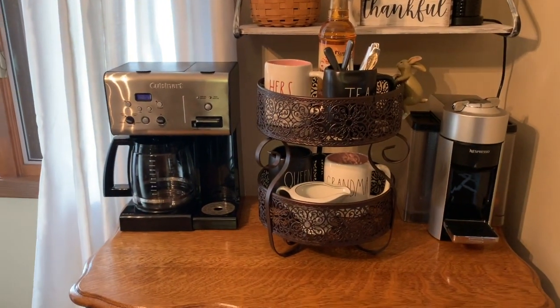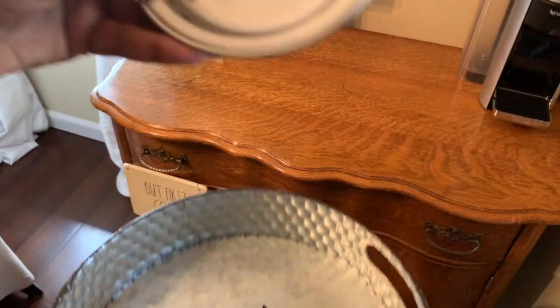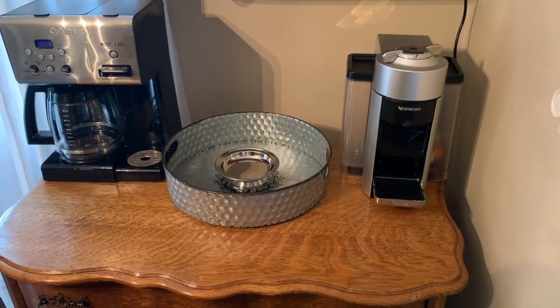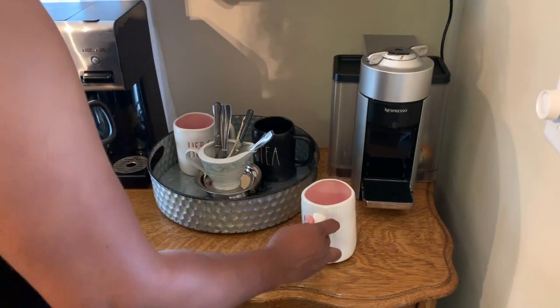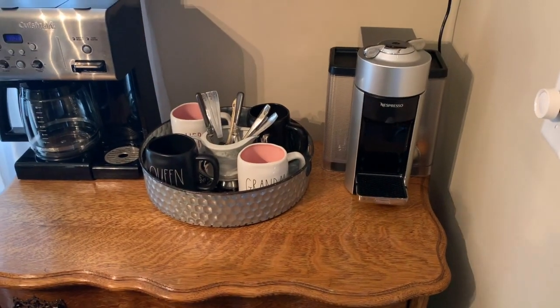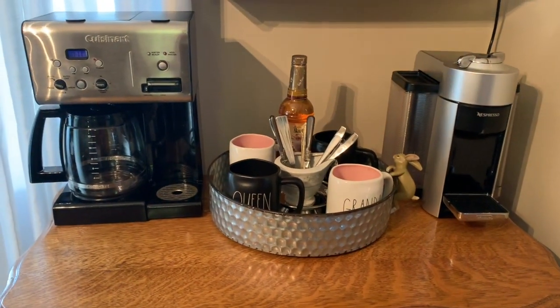Now I'm going to change out that middle piece. This round tray I already had in the house — I just shop my home for things like this — and this cute little silver cake stand is something I already had also. This tray that I've switched out for the tiered piece just gives it a totally different look, and I like this one too.